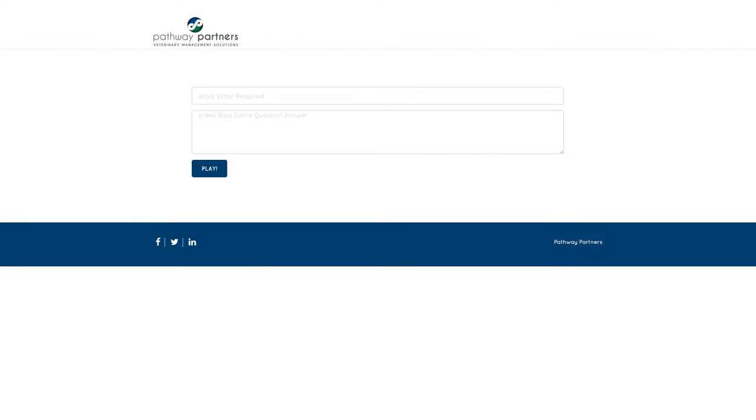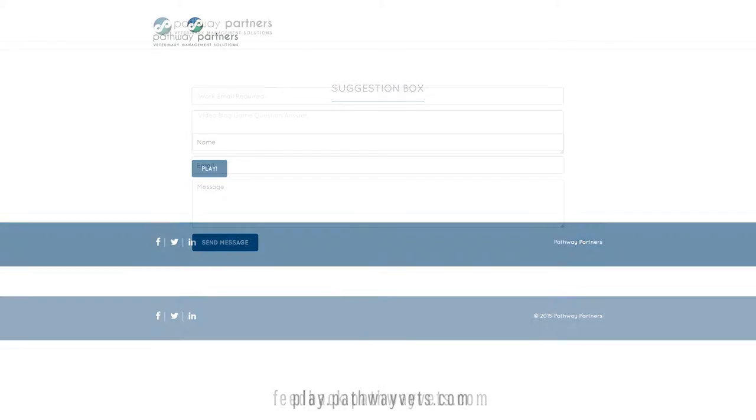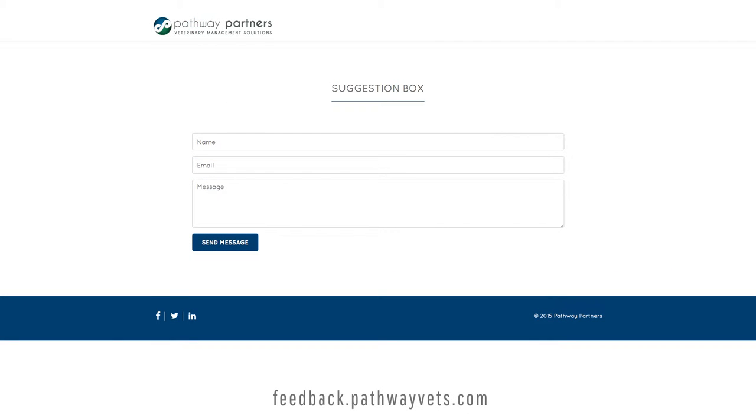Hello! Goodman Garcia here, and I just wanted to remind you that our video blog question will be at the end of our last video of this month. Please submit your answers at play.pathwayvets.com. And for a second chance to win a prize, submit your feedback at feedback.pathwayvets.com. Now for the video blog.